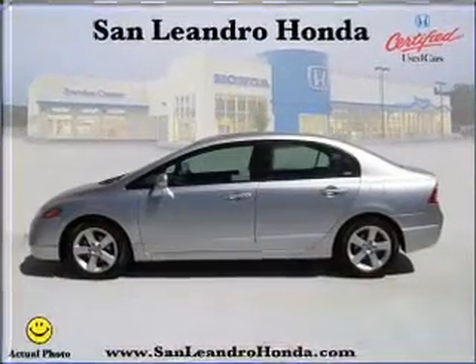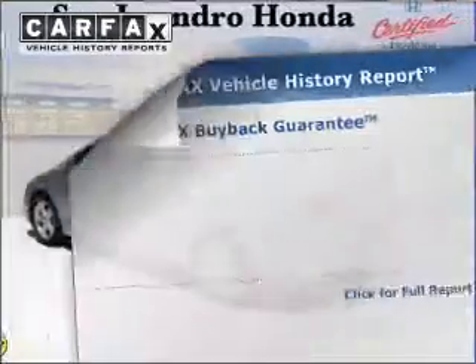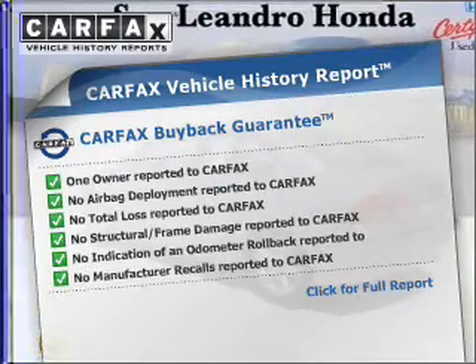The anti-lock braking system will keep you safe on the road. The sunroof lets fresh air in. Know the history on this ride and greatly reduce your buying risk with the included Carfax Vehicle History Report.